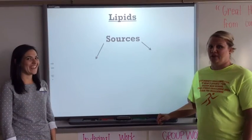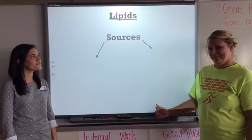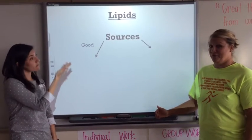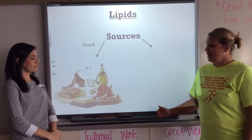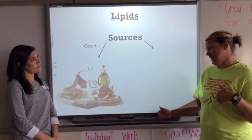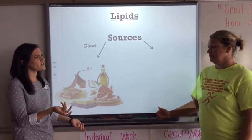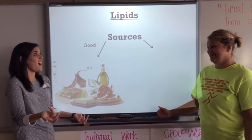Our next biomolecule is lipids. Let's talk about the sources of lipids. You've got good lipids, which come from olive oil, coconut oil, meats, or real butter. Another word for lipid is fats.